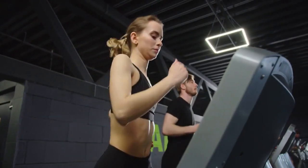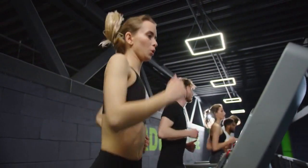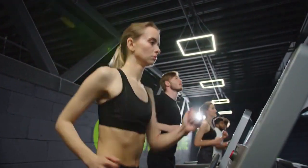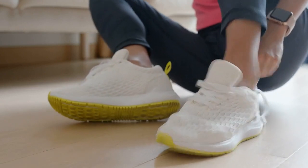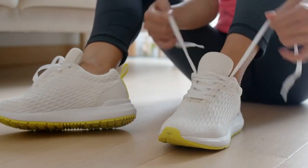Cardio isn't just for improving your cardiovascular health or endurance — it's a powerful tool to combat the health risks associated with visceral fat. So lace up those shoes, hit the road, and remember: it's not about the number on the scale, but the health benefits you gain.